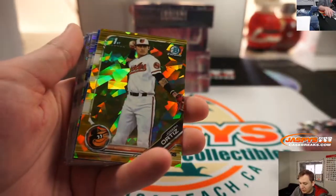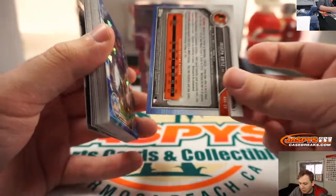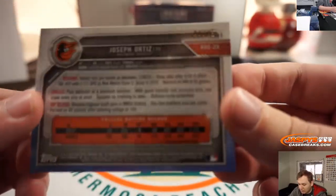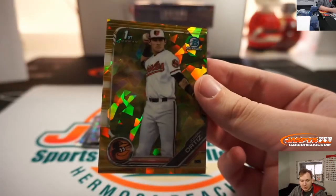First one is Joseph Ortiz. Gold — that one's numbered to 15. Nice. 4 out of 15. Joseph Ortiz, Baltimore Orioles. That goes to Brian Peeples.